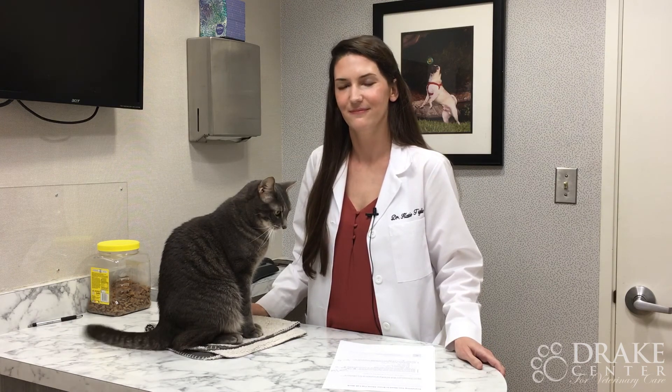Why is early detection and diagnosis of cat illnesses using lab work so important? The earlier we detect it, the better chance we have at managing it appropriately. If we catch a problem early, we can start treatment early, we can change our diet early, and it reduces the risk that the kitty's not going to respond to treatment. If you have any more questions, contact us over at the Drake Center.